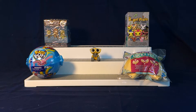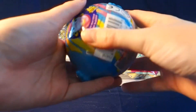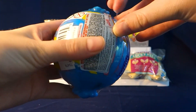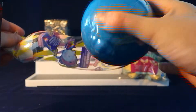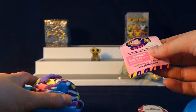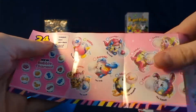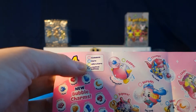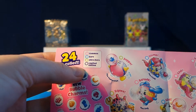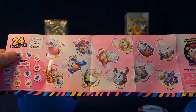We're gonna start with the Pikmi Pops Bubble Drops. This is the newest series and I believe they're neon colors. First off we'll take a look at the checklist really quickly. There are 24 to collect in this series and we have a pink circle for common, blue for rare, green for ultra rare, and purple for limited edition.